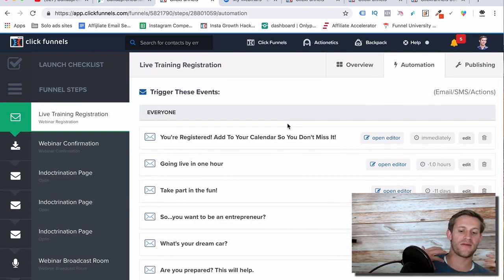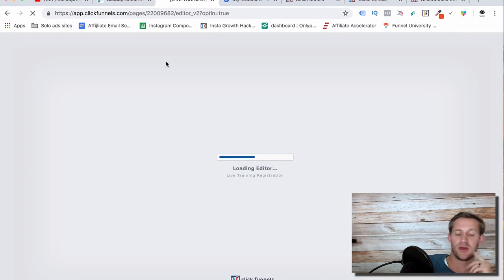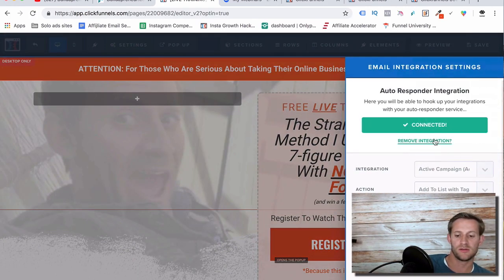Now, I don't use Actionetics or ClickFunnels for my post-webinar emails — I used ActiveCampaign, my email autoresponder that I really love. Everyone that opted in got added through an integration to ActiveCampaign and added to a list called 'registered for my 2.0 live webinar,' so now they're just sitting on that list.